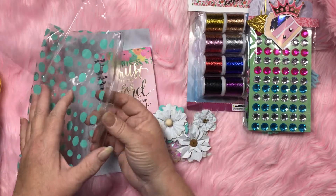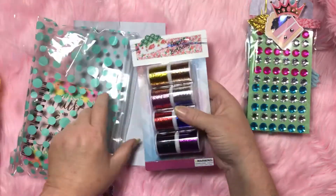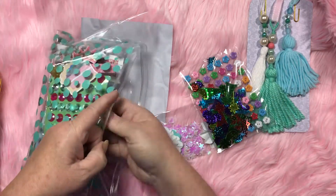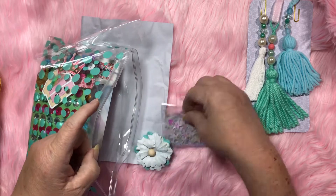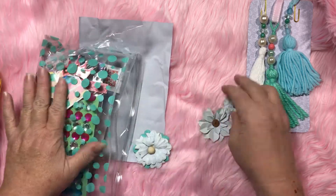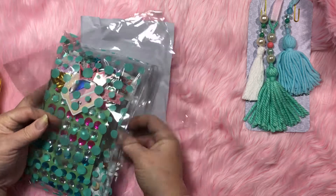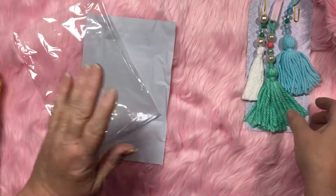Thank you so much, Kathy — this was so sweet of you. I can't believe you did this in the midst of moving and going across country and everything else, and you still sent out racks and birthday gifts. You're just one sweet lady. Thank you so much — this is going to come in really good use.